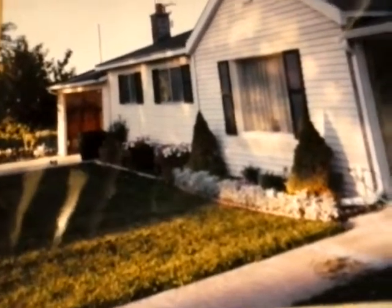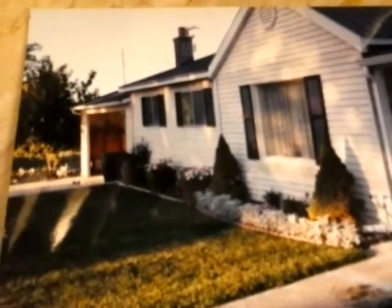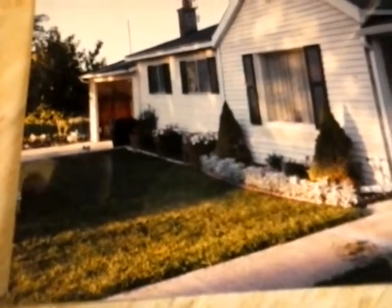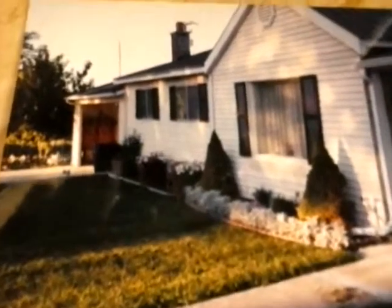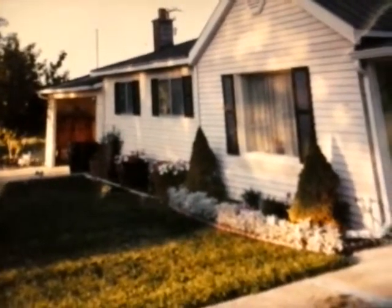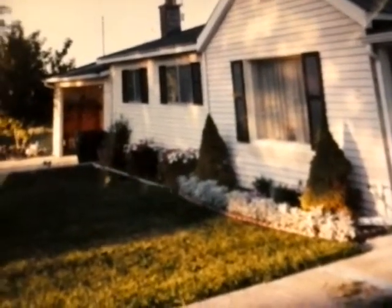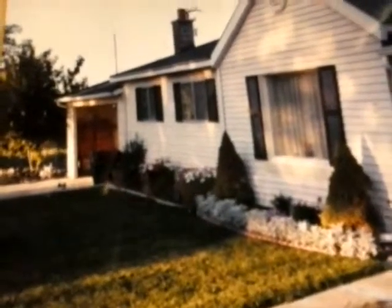I'm going to be doing a series on our endeavors since both my mom and dad passed away — it was a family decision to sell the house. I think it's been one of the most difficult undertakings I've had to do, because of the memories and the lifetime my mom and dad put into that house, and dealing with my own memories. Stay tuned for my next installment — thanks for watching.